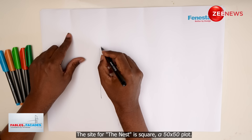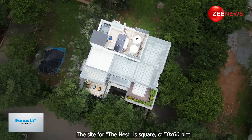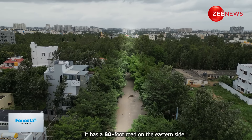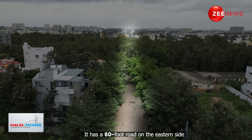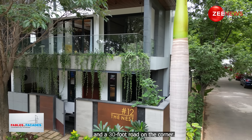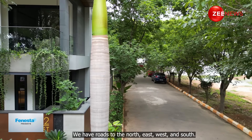The site for the nest is actually a square site — a 50 by 50 plot. On the eastern side there is a large 60-feet road. And this corner plot faces a 30-feet road on the north. So we have north, east, west and south orientations.